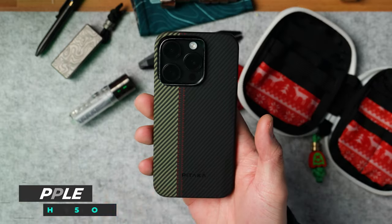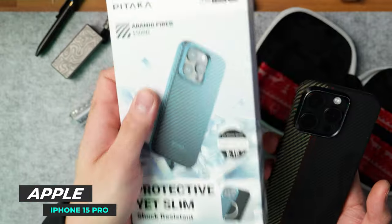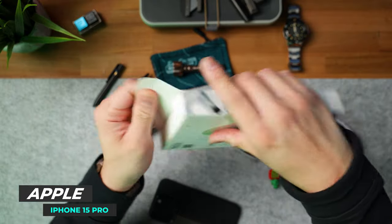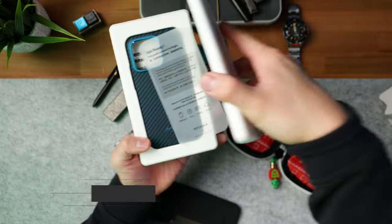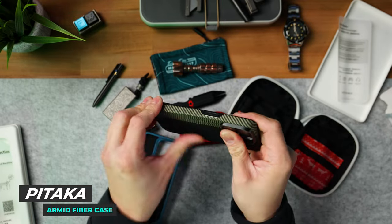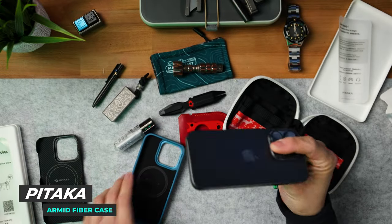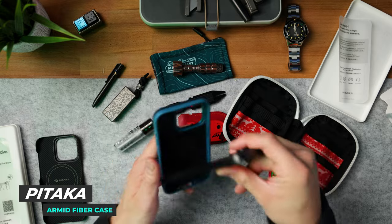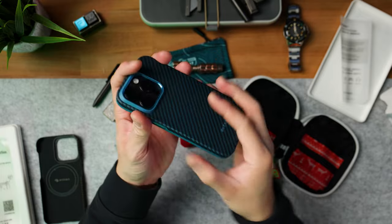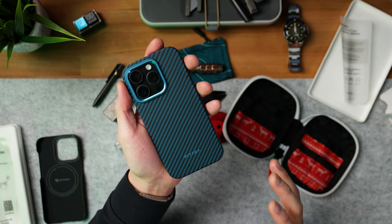That's everything inside the pouch, but I didn't want to leave out my phone. This is the iPhone 15 Pro, and I got a brand new case from Pataka — this thing is made of aramid fiber. If you guys don't know what aramid fiber is, it's basically a carbon fiber Kevlar composite, so extremely durable. This thing feels a little different because it has a lot more protection, but I've been running Pataka cases for 10 plus years now and I won't use another brand. That's how much I love these cases.